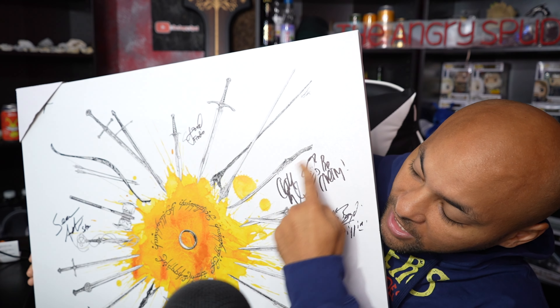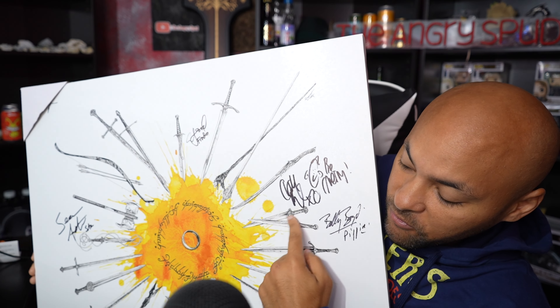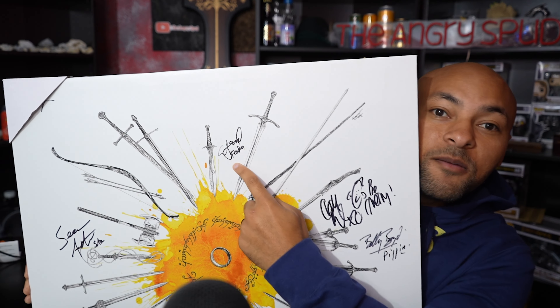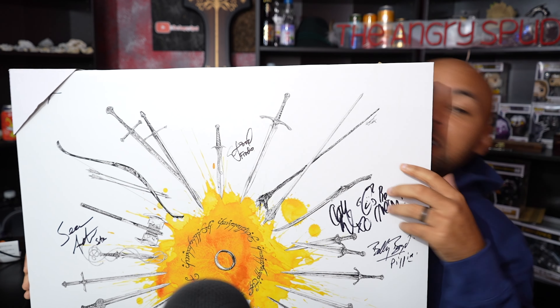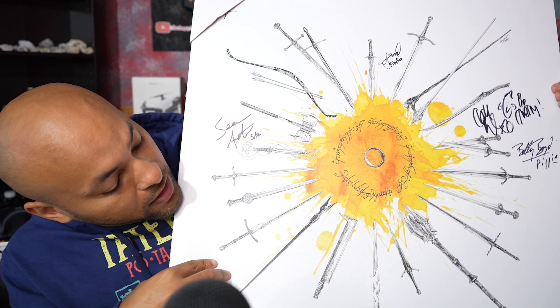So right here it's Merry and Pippin. You have Billy Boyd signing right there as Pippin, and then Dom signing right here — he made this weird face. Merry right by his sword. And then obviously Mr. Frodo right there signing by Sting.